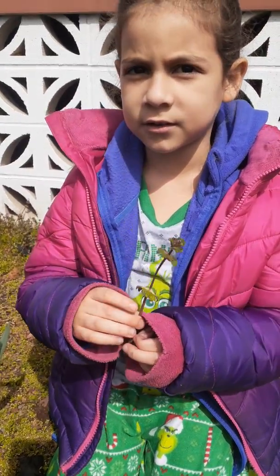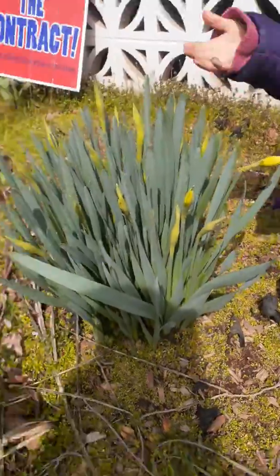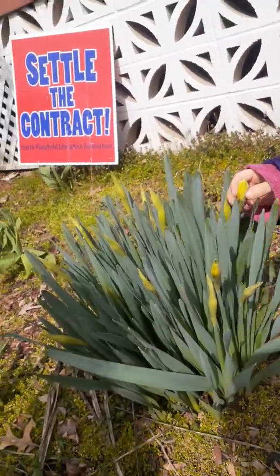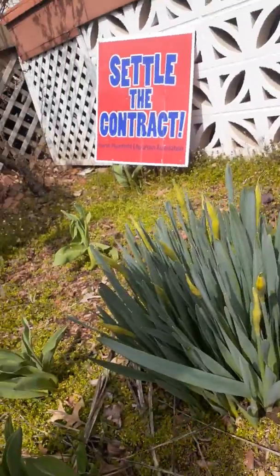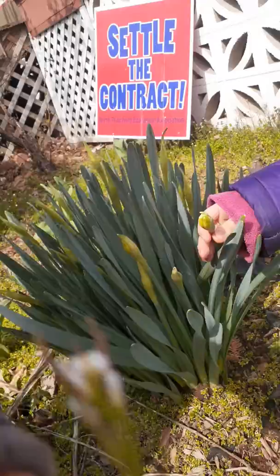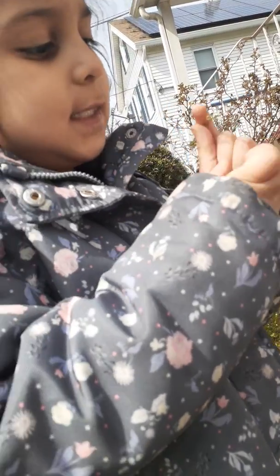I'm just gonna take it inside. So which ones are we gonna show them first? Some bees. Oh, and what do you see? You want to show them the flowers? This one's gonna bloom too. So this flower has little tiny leaves. Little tiny leaves? Mm-hmm. And I have a bottom. This one's bloomy.